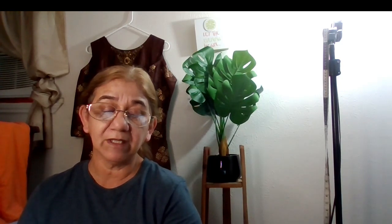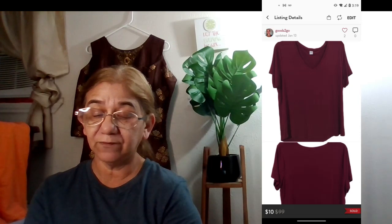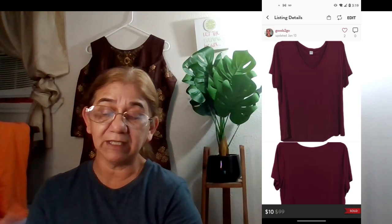The next sale was an Old Navy Luxe maroon V-neck T-shirt, size large. It sold on January 14th for $10, with net earnings of $7.05.